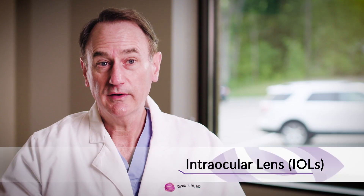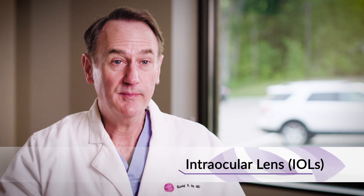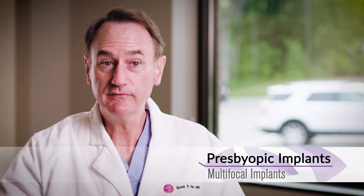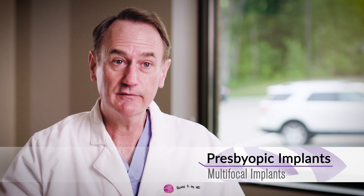One of the special IOLs that we utilize in patients with cataracts, to try to improve both distance and near vision, are a group of implants called presbyopic implants. They're also termed multifocal implants, and they help to give a broader range of focus from distance to near vision.